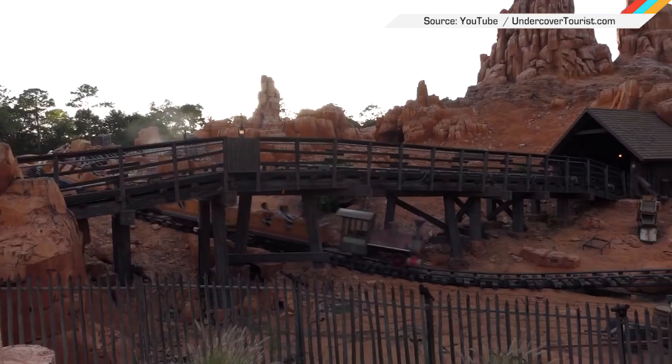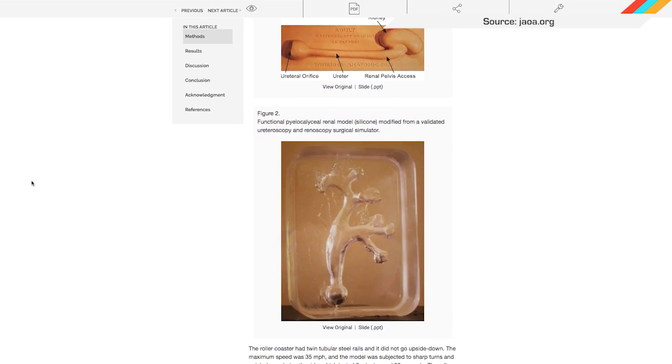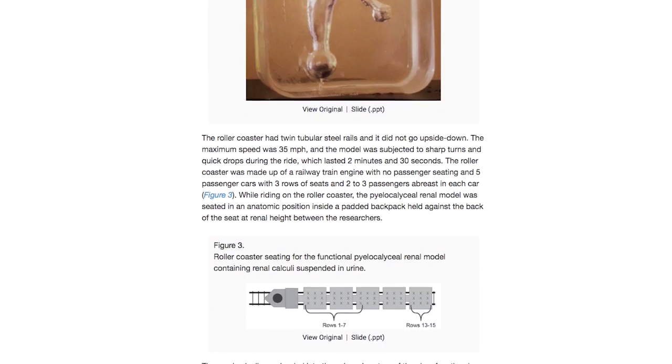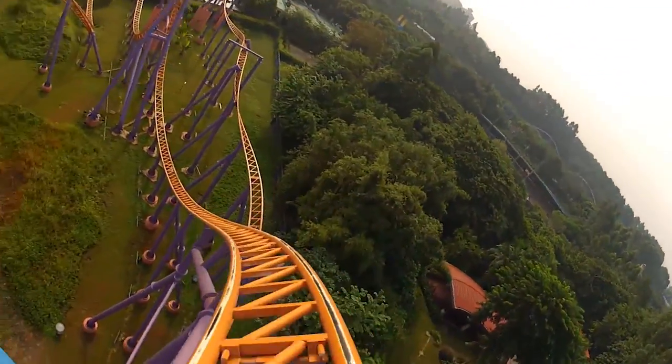Strap in, you roller coaster freaks! Researchers from Michigan State rode a roller coaster to prove that riding a moderate intensity one can help people pass kidney stones. To prove it, they built a 3D model of the inside of a kidney, took the thing for a bunch of spins, and hey presto, at the end of it all, the stones were all the way through.